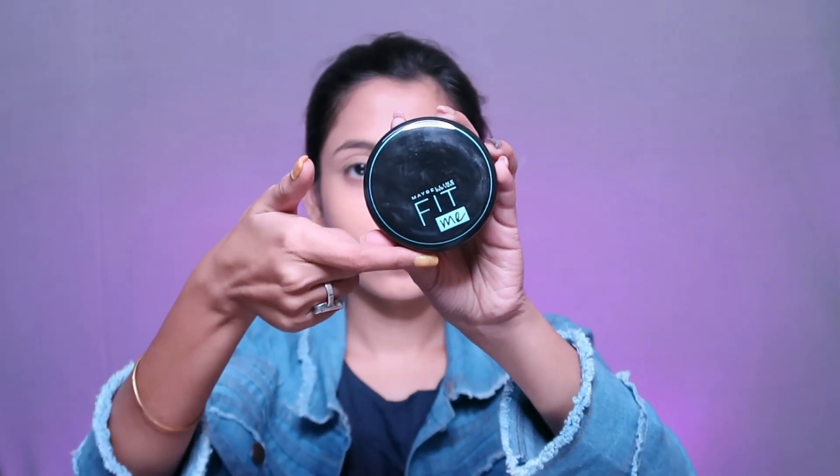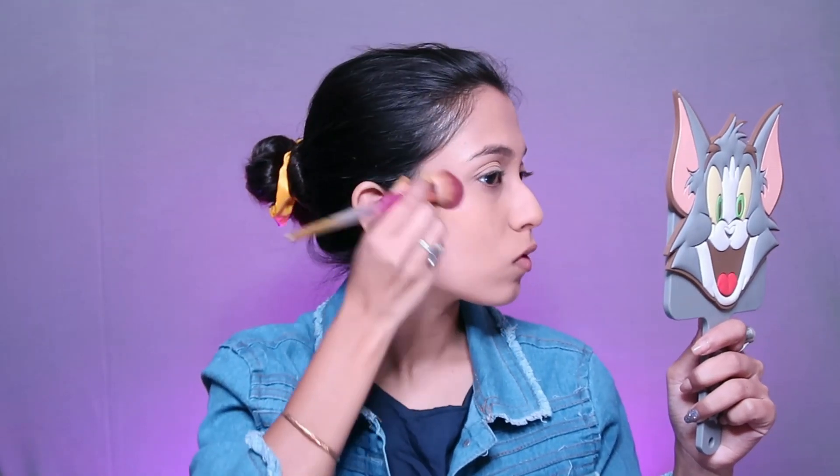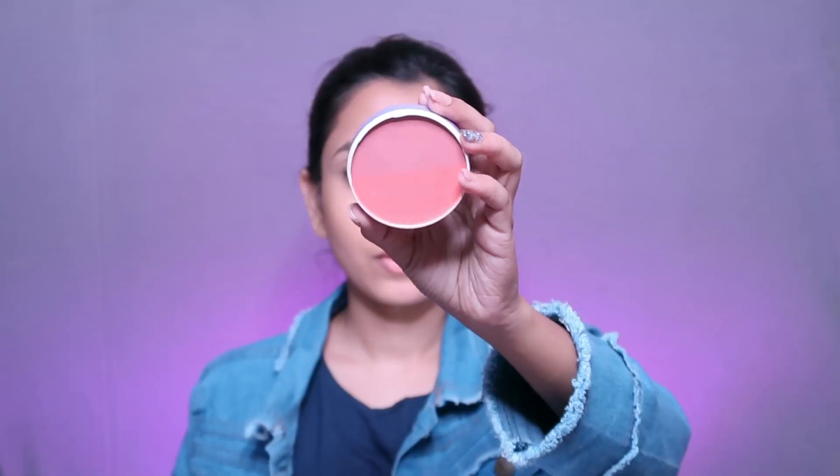After applying concealer I have used My Glam banana powder. Today I have tried a lot of new items from Amazon, which is also running an end-of-season sale so you get a huge discount at very affordable prices. After that I have used Fit Me compact powder in shade 330, which is the darkest shade as far as I know, and I have used it to bronze my face.